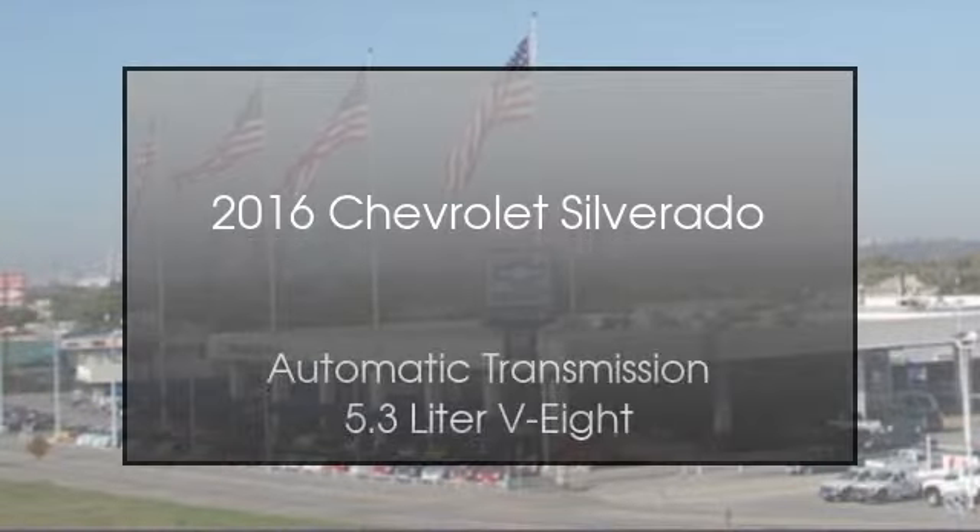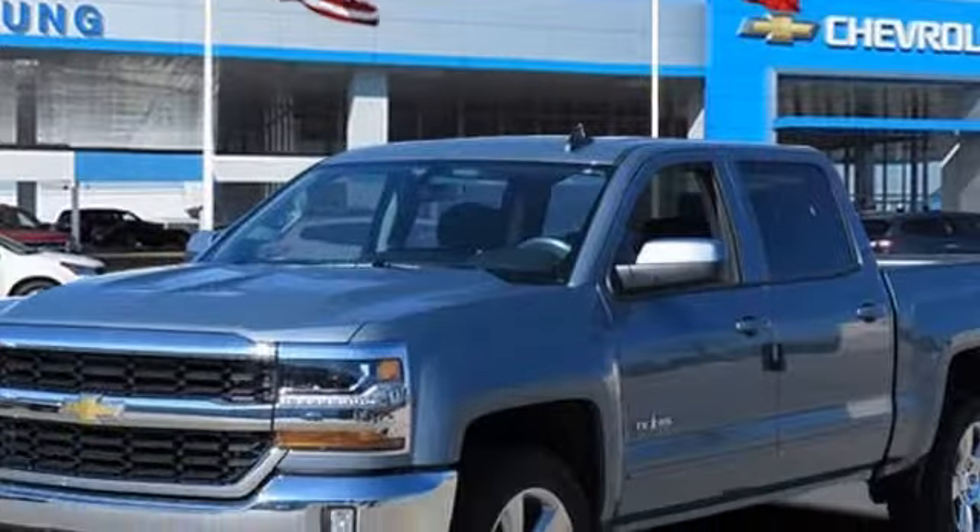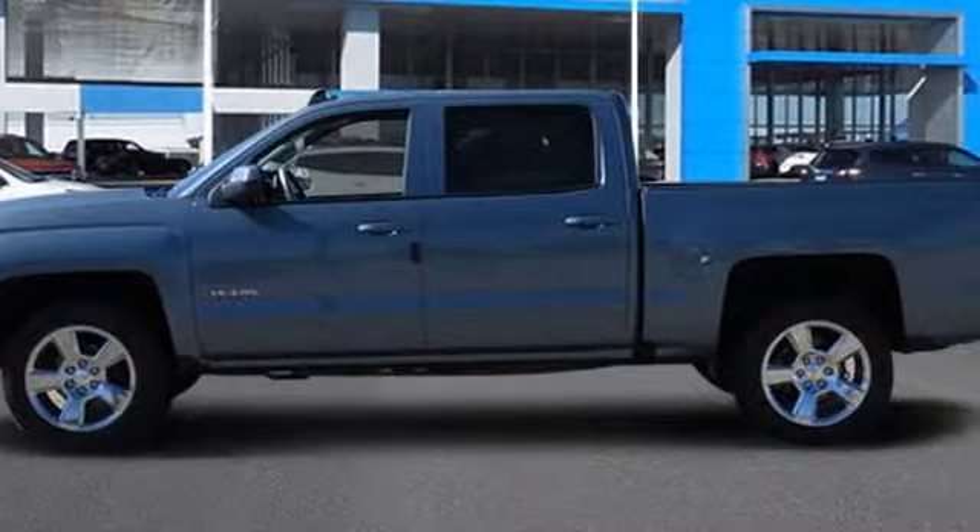This is a 2016 Chevrolet Silverado. This truck has an automatic transmission and a 5.3L V8.